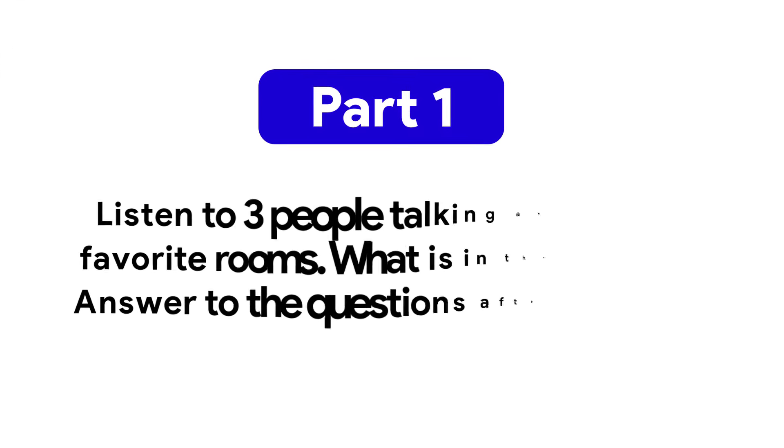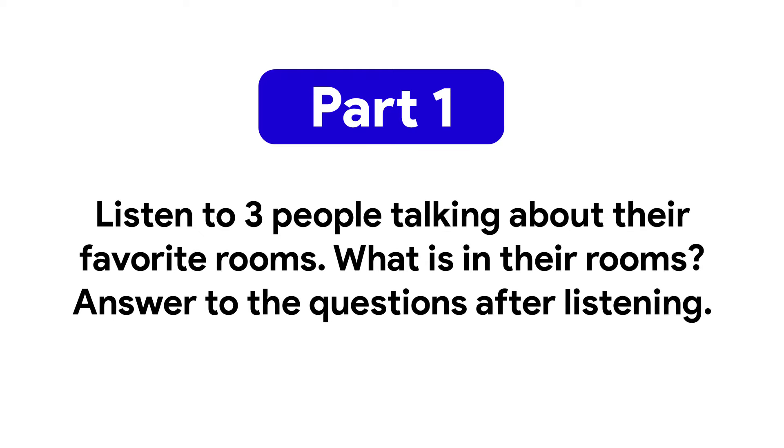Part 1: Listen to 3 people talking about their favorite rooms. What is in their rooms? Answer the questions after listening.